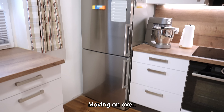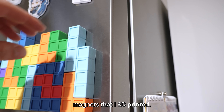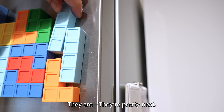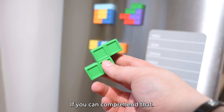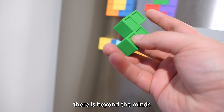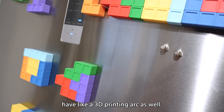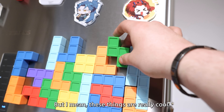Moving on over, we've got the fridge here with some Tetris magnets that I 3D printed. They are pretty neat — I actually designed these myself. I know putting four squares together and a little indent is beyond the minds of most people. I really did have a 3D printing arc as well, but these things are really cool.